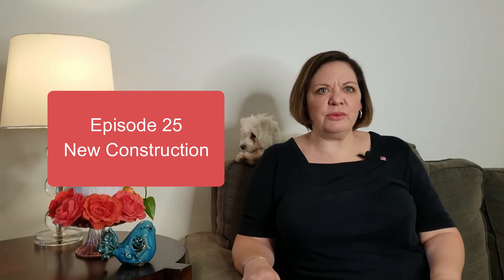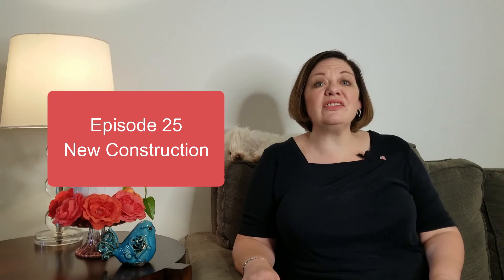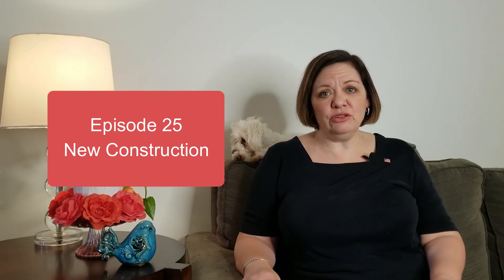Hi, I'm Jill Thomas with Berkshire Hathaway Home Services Florida Realty, and today I want to share with you six things you need to know about new construction — and they all have to do with money.